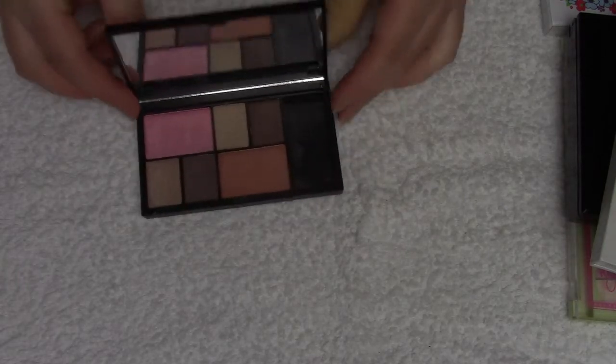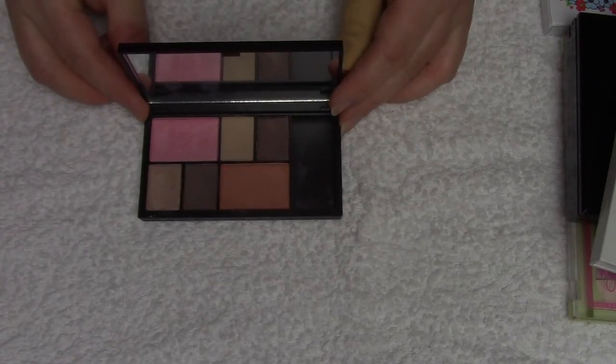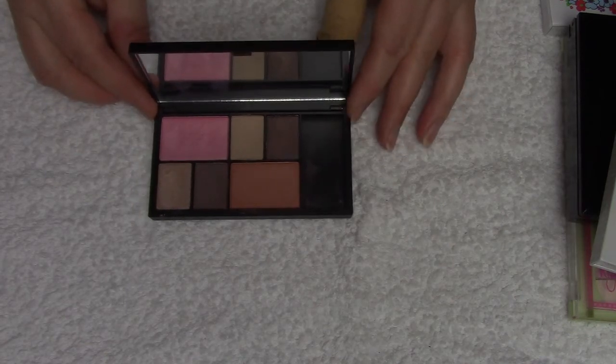I'm going to start with what I think are the easy ones. The first one is this Sleek Makeup eye and cheek palette called 'Dancing Till Dusk.' It contains four eyeshadows and two blushes. It looks like this. I got it in a Glossy Box or Look Fantastic box or something — I don't remember which one — but it's very small.